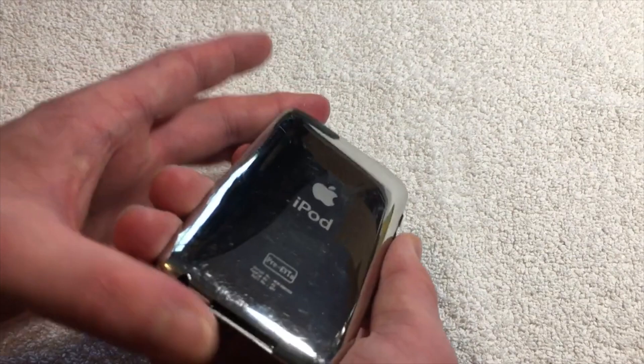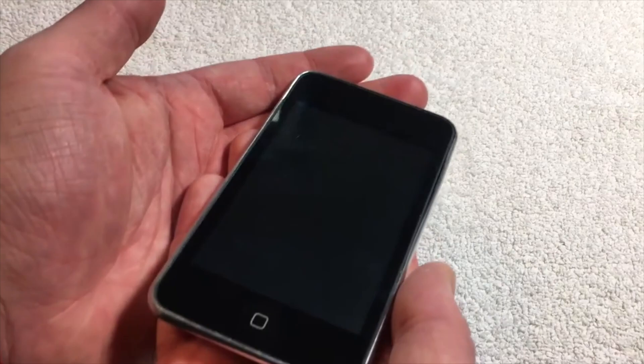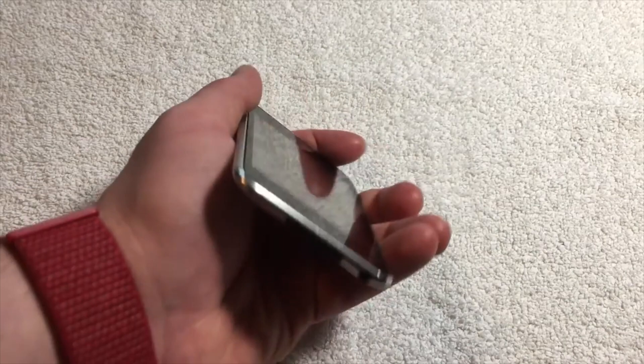This iPod also lacks many of the conventional markings that would typically be on normal iPods. This next iPod Touch is of the EVT-A stage, being manufactured only a few weeks after that pre-EVT-A iPod Touch. This iPod looks more similar to a standard iPod, but has EVT-A engraved instead of the gigabyte capacity.